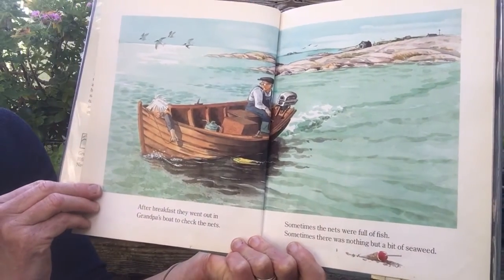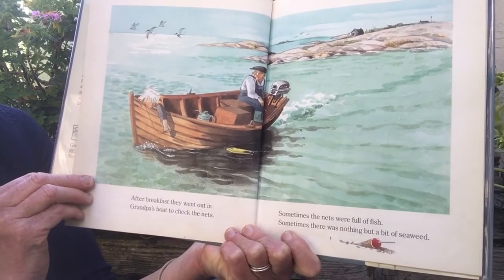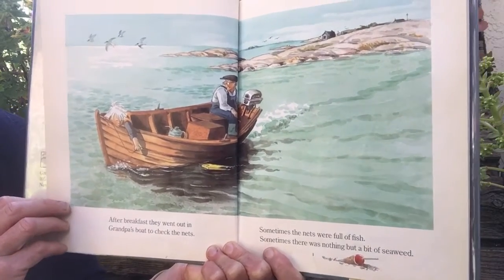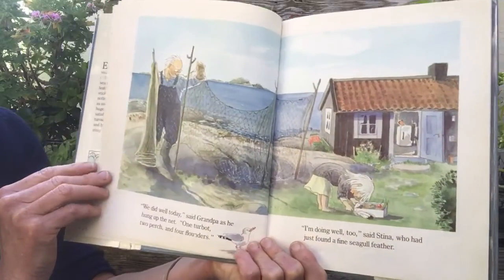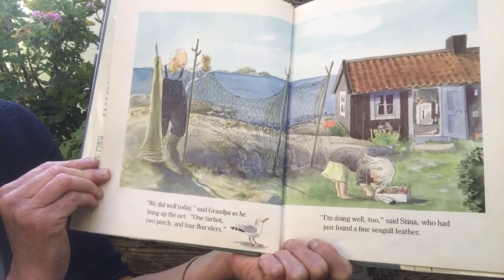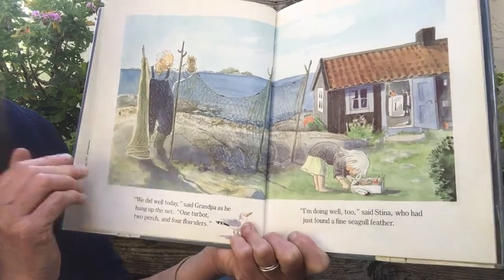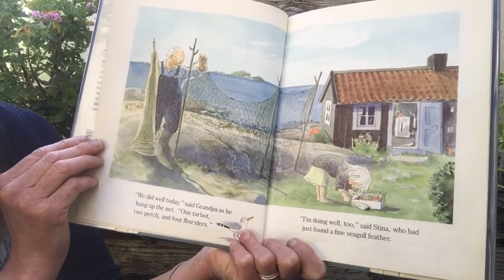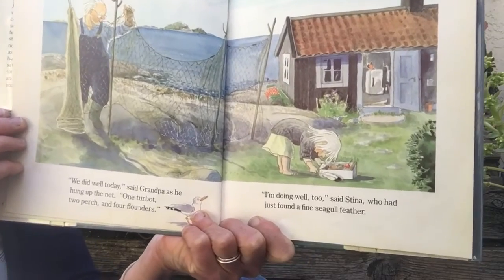After breakfast, they went out in Grandpa's boat to check the nets. Sometimes the nets were full of fish; sometimes there was nothing but a bit of seaweed. "We did well today," said Grandpa as he hung up the net. "One turbot, two perch, and four flounders." He's talking about fish. "I'm doing well too," Steena said, who had just found a fine seagull feather.